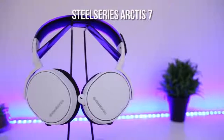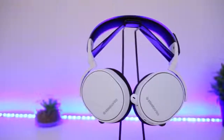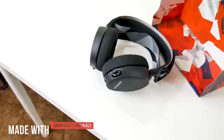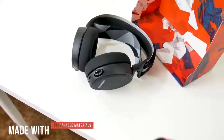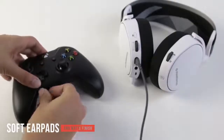The SteelSeries Arctis 7 features an elastic fabric band that suspends the sturdy aluminum frame off your head. It has a very solid overall construction and doesn't feel flimsy at all. The comfort level that this headset offers is just right — it's made with breathable materials at all of its contact points, so you won't have to worry about your ears getting hot even with extended use. The soft earpads and matte finish make it good looking and easy to wear for hours on end.